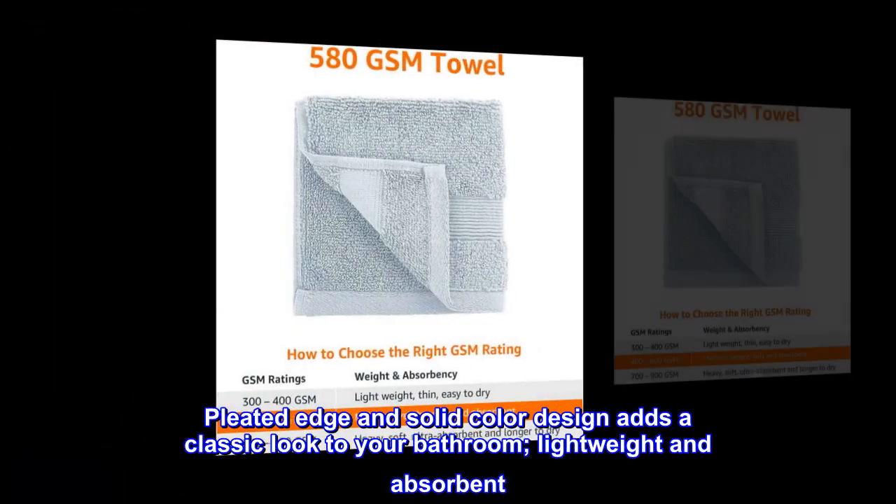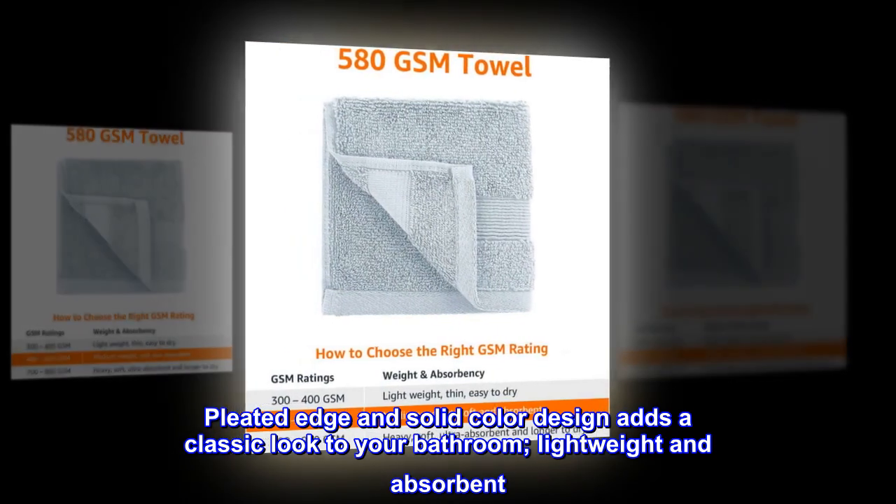Pleated edge and solid color design adds a classic look to your bathroom, lightweight and absorbent.